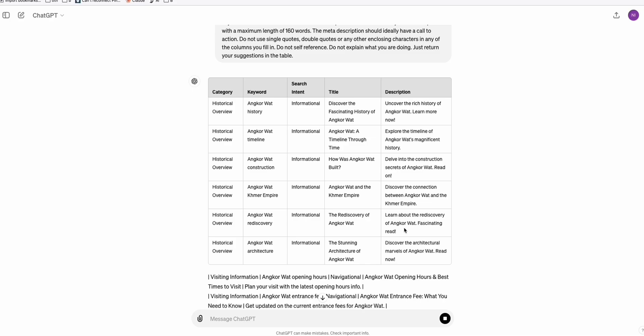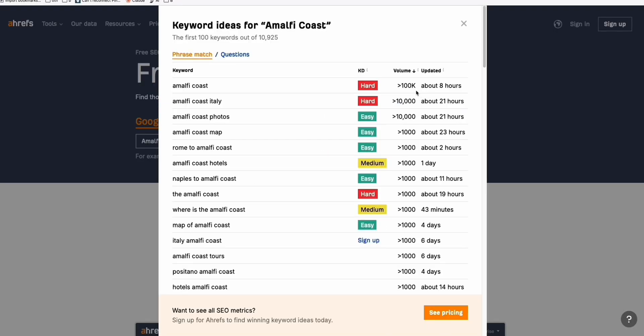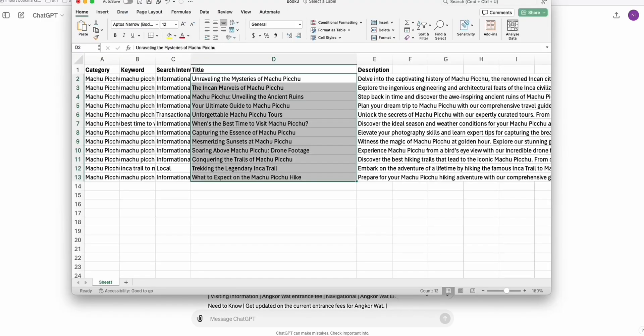Select places that have a high number of search volume, just like I showed you. Let's try the Amalfi Coast in Italy — it's quite promising. Look at that: over 100K search volume. So paste this seed keyword again and let the prompt generate 50 keywords. Then copy those titles and generate articles using whichever article generator you're familiar with, or write it yourself, or generate it manually using the free ChatGPT 3.5.